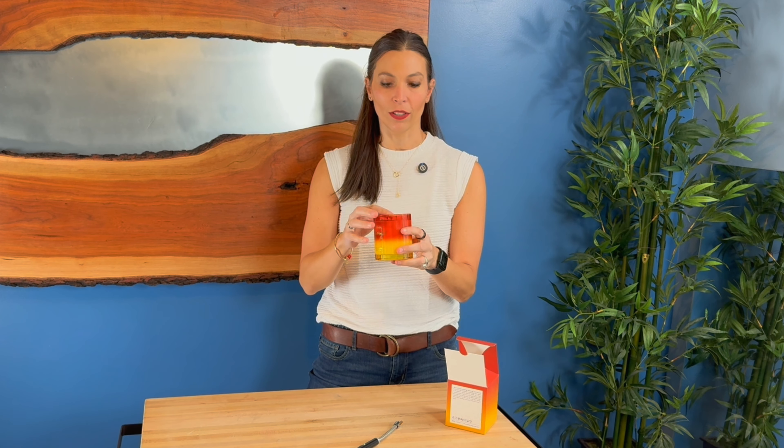It's got a glass casing so it's a nice luxury looking candle. Now I'm going to bring you in here so you can take a look at it and we are going to light this because it smells so nice.